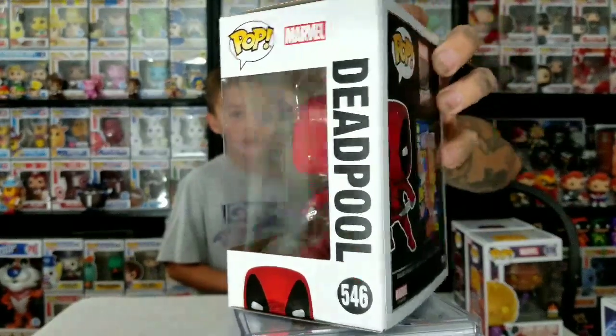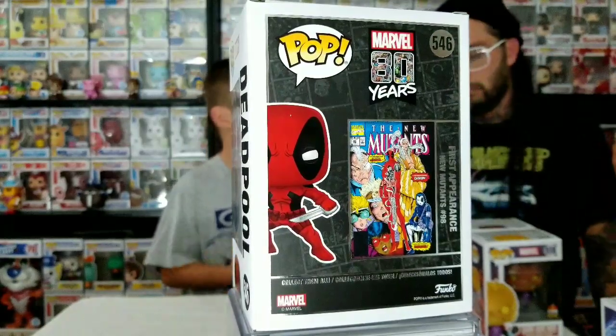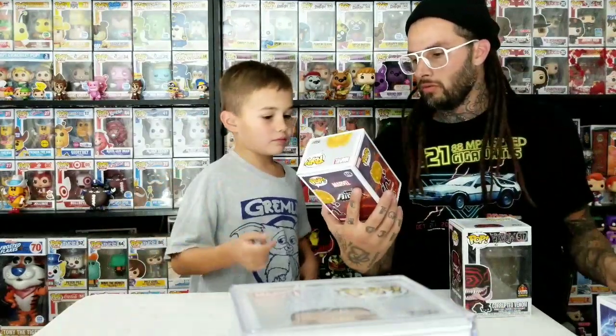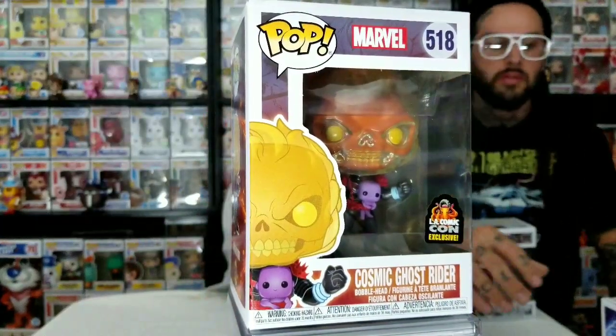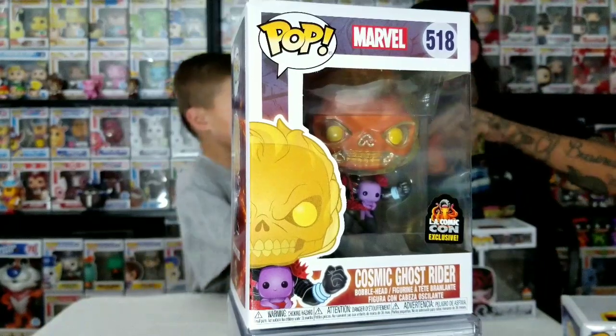They all have their own comic book on the back. Well, some of them - like the X-Men ones, a bunch of those just share one comic book. Like the Angel and the Beast. The Beast one just came out. This is the Cosmic Ghost Rider from LA Comic-Con. You can show off the comic book.